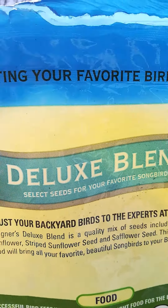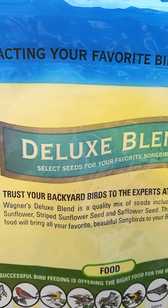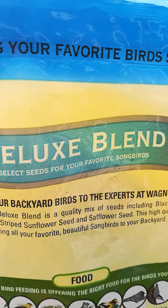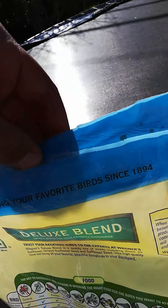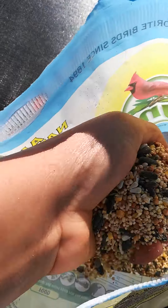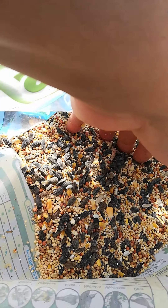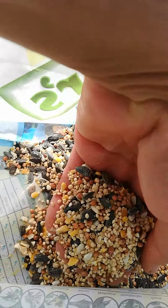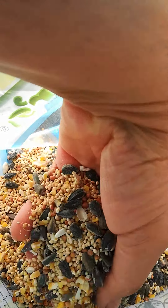In this bag of Wagner's Deluxe Blend, you get the black oil sunflower, striped sunflower seed, and safflower seed. I'll show you just how beautiful this seed is right now. It looks like it's full of the black sunflower seed, and that's one of their favorites. It takes time for them to eat it — they love it. And it actually has corn in here as well.